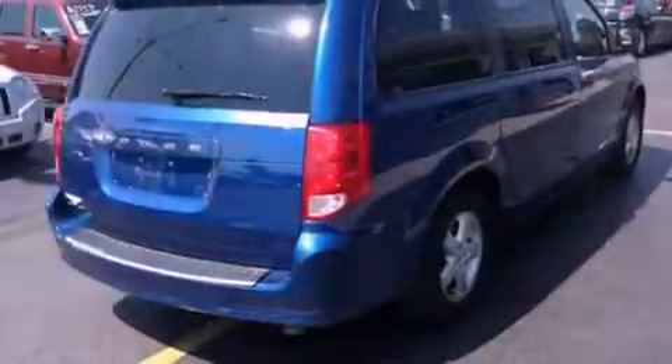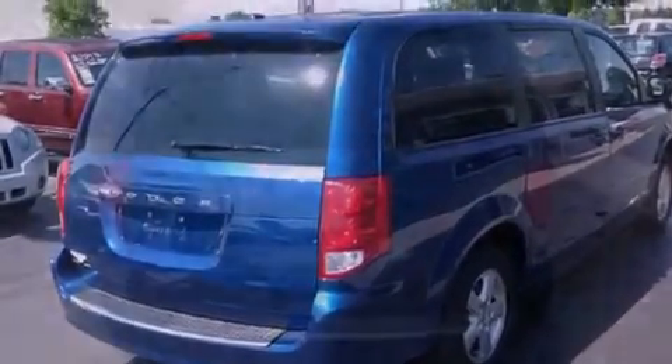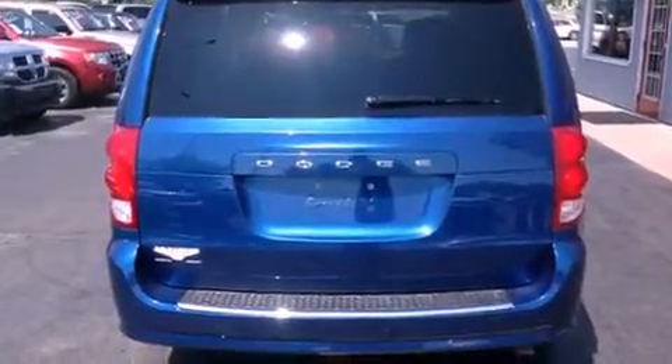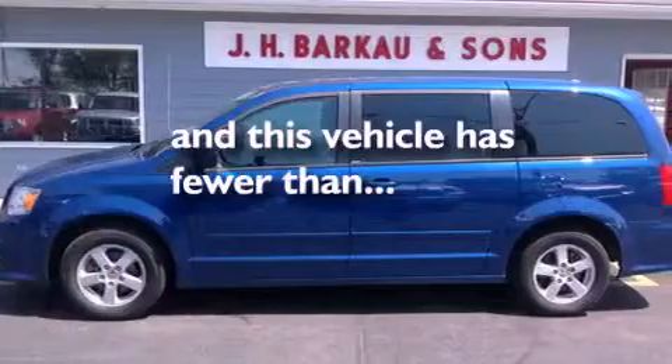Features include aluminum wheels, a low tire pressure indicator, cruise control, stability control, an anti-lock braking system, front multi-stage airbags, latch-ready child seat anchors, adjustable driver pedals, air conditioning, and this vehicle has less than 38,000 miles.